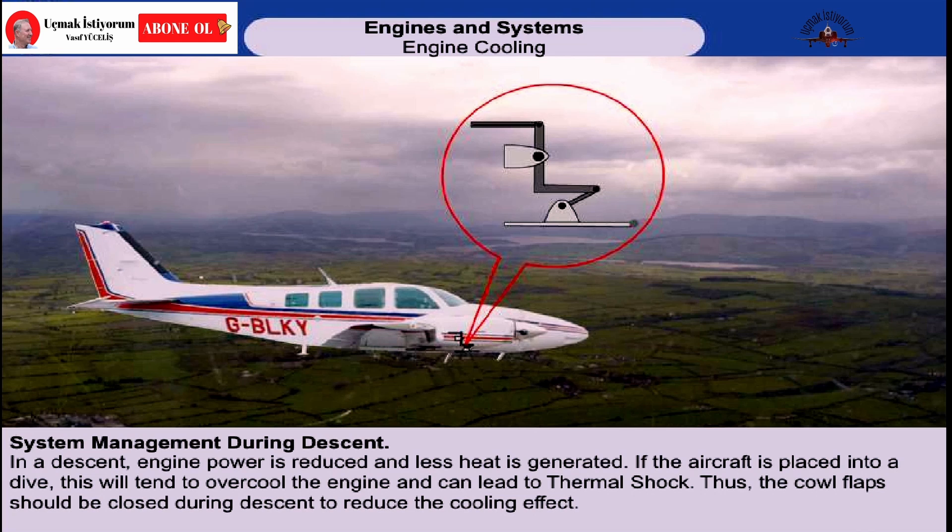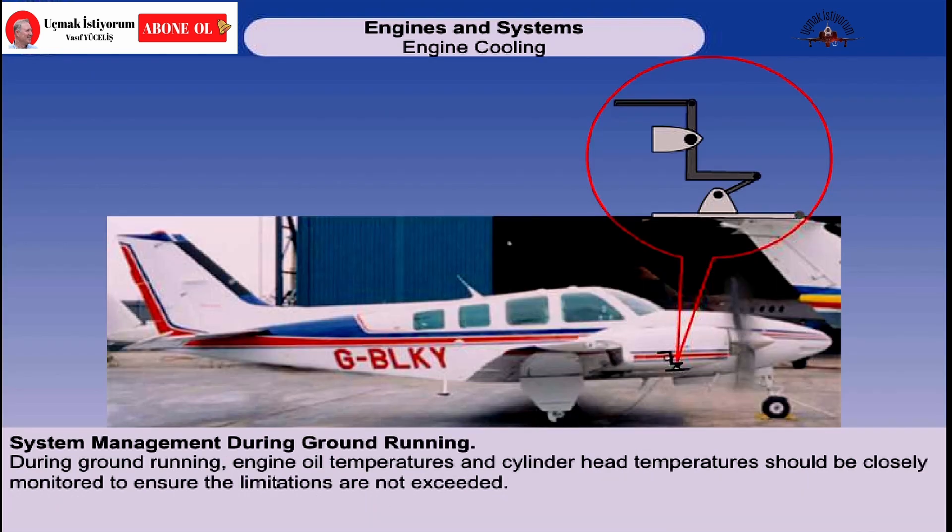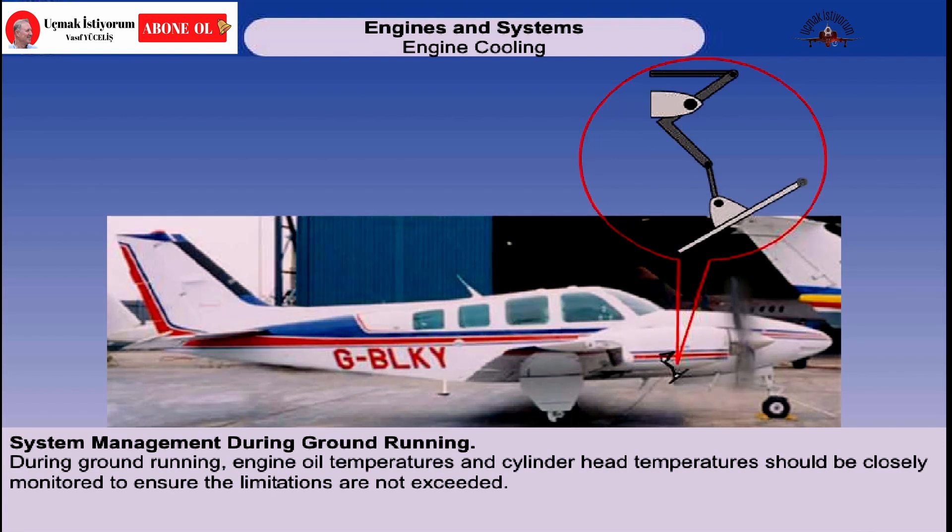In descent, engine power is reduced and less heat is generated. If the aircraft is placed into a dive, this will tend to overcool the engine and this will lead to what is known as thermal shock. Thus, the cowl flaps should be closed during descent to reduce the cooling effect. Anticipating a go-around, the cowl flaps should be opened on final approach. During ground running, engine oil temperatures and cylinder head temperatures should be closely monitored to ensure the limitations are not exceeded. Although initially after engine start the cowl flaps should be closed to encourage quick engine warm-up, they should subsequently be opened to prevent overheating.